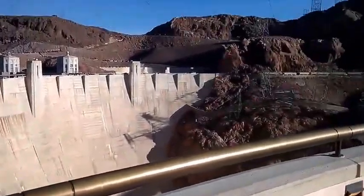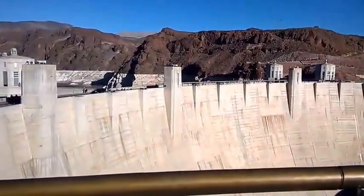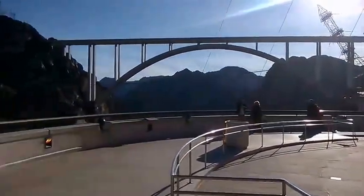Hoover Dam stands 726 feet tall and stretches 1,244 feet across the top, but only 78 feet across the base. It looks somewhat like an upside-down pyramid.